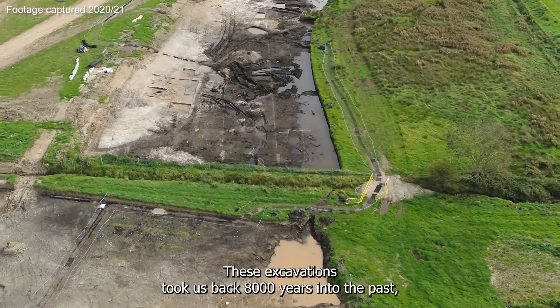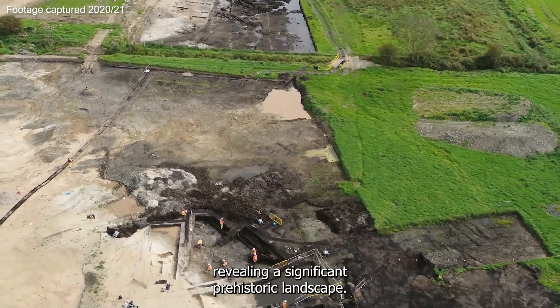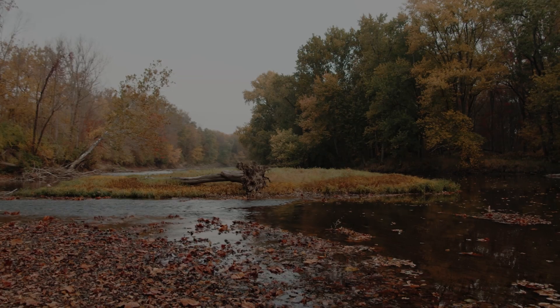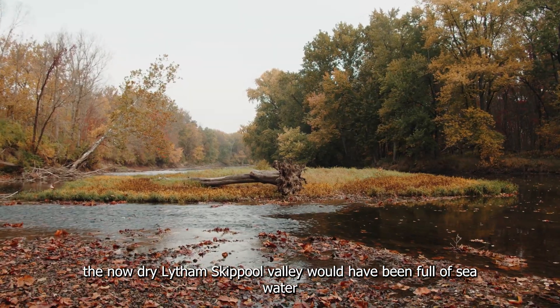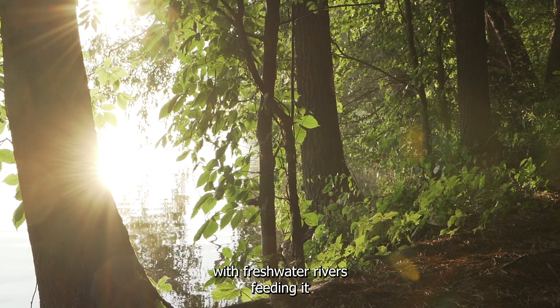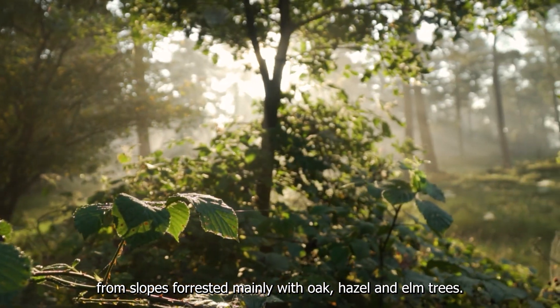These excavations took us back 8,000 years into the past, revealing a significant prehistoric landscape. At times of high sea level, the now dry Lytham-Skiple Valley would have been full of seawater, with freshwater rivers feeding it from slopes forested mainly with oak, hazel and elm trees.